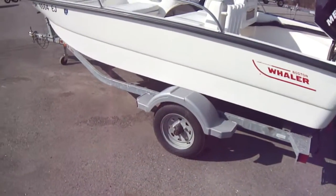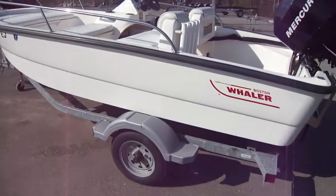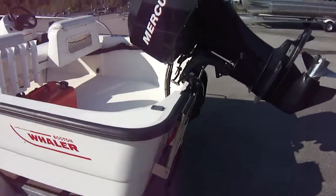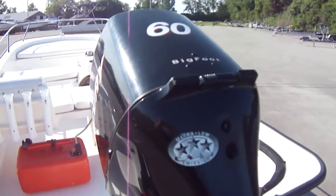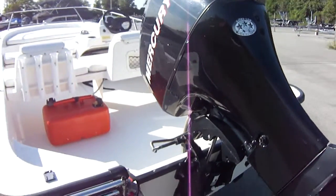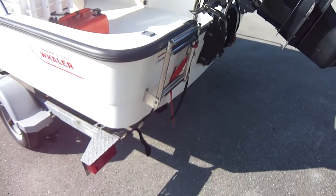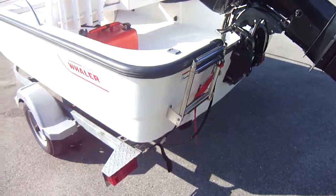The boat is sitting on the Whaler Caravan trailer. It has a 60-horse Bigfoot four-stroke, so that's a four-stroke with the bigger gears — it's got a lot of power. This boat runs real well. It has a six-person capacity and will run well with that. You can tube and ski from the boat; it's got enough power for that. And as you can see, it does come with a stainless prop.